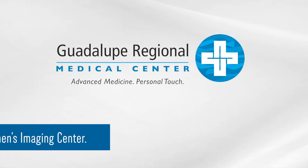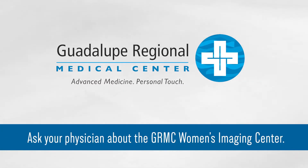To the women of the community who are the pillars, the foundation, and the glue that holds this community together — if you ever need any breast healthcare imaging services, Guadalupe Regional Imaging Center is here for you.